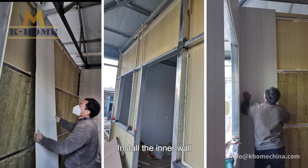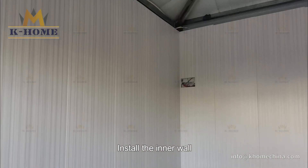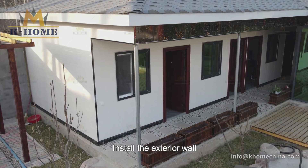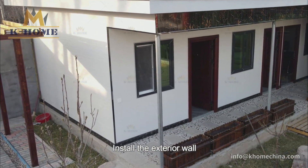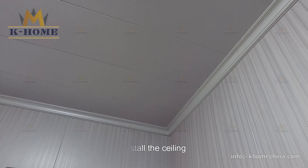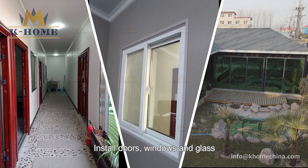Install the inner wall. Install the exterior wall. Install the ceiling. Install doors, windows and glass.